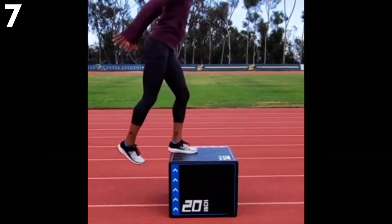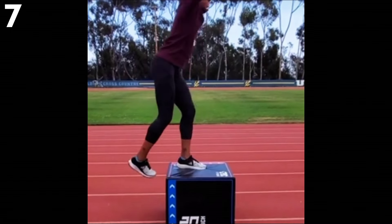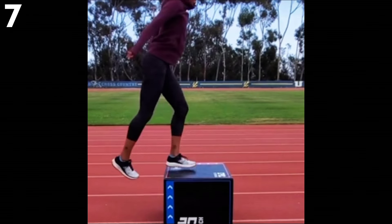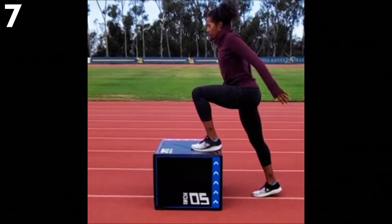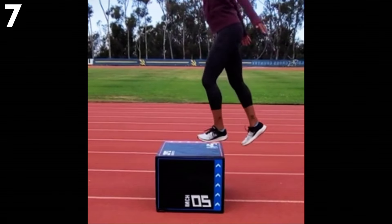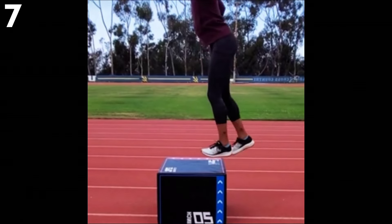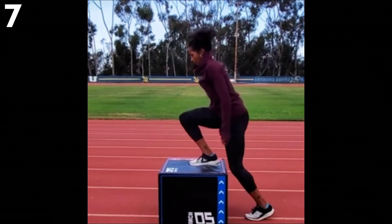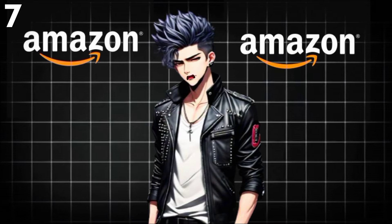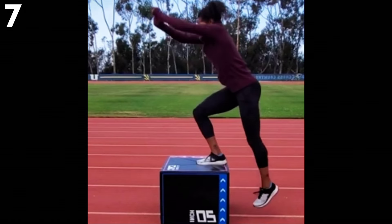The three-in-one foam plyometric jump box by Epic Fitness is designed for the next level of height, MMA, CrossFit, or any other high-intensity training program. This fully convertible jump box is constructed from high-density EPE foam, which is less dangerous than wooden boxes and eliminates the worries of bumping your shins. It has three height variations — 20 inches, 24 inches, and 30 inches — meaning users can start at a light level and graduate to a higher level as they develop their strength and coordination.